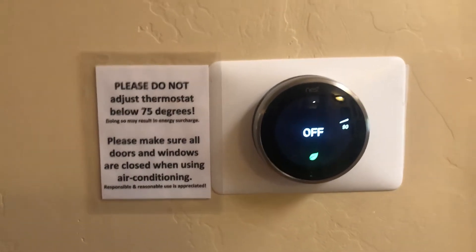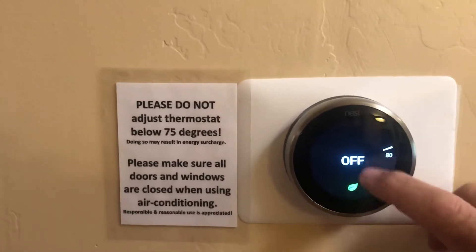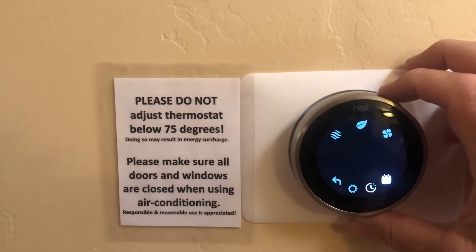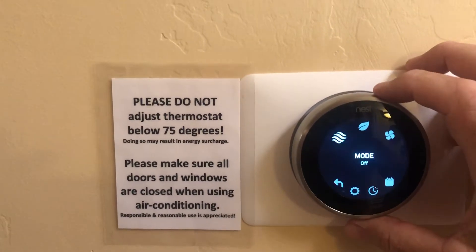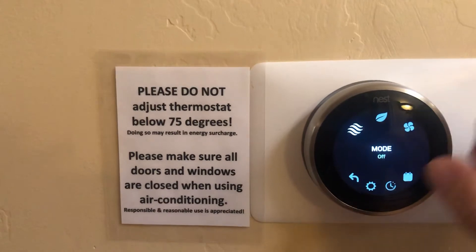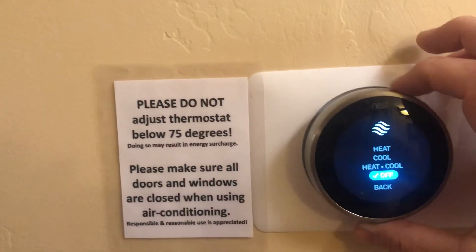Also at this end of the house, you have a Nest thermostat. It's designed for easy use. If you push it, you have this outer ring that toggles through the different modes. This mode is the one you want, this one little wavy thing. So if you turn it on, you can put it on cool or whatever you want.